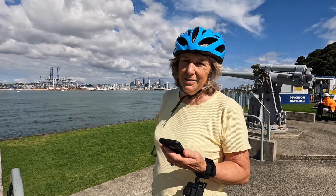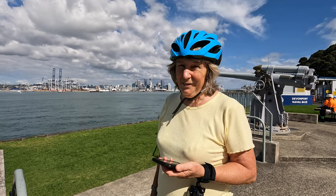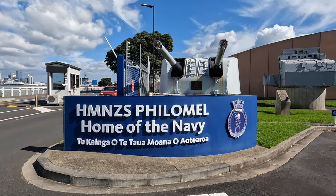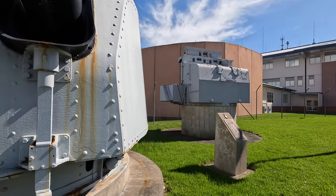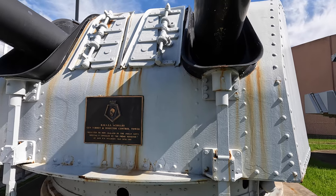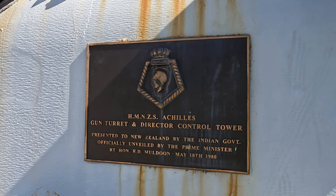We're going right along to the museum, which isn't too far away, but there are a few stops on the way — should be a nice ride. Let's first look at some of the interesting things at the entrance. There's the Director of Control Tower and Gun Turret off HMNZ Air Sarkilles, a Leander-class light cruiser, famous for its role in the Battle of the River Plate during the Second World War.